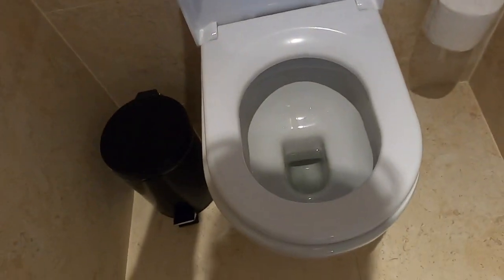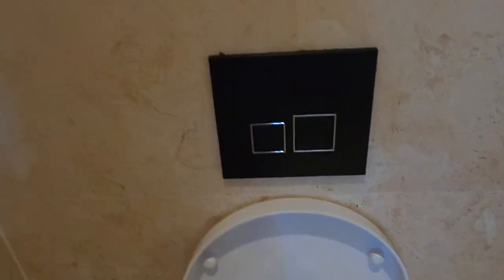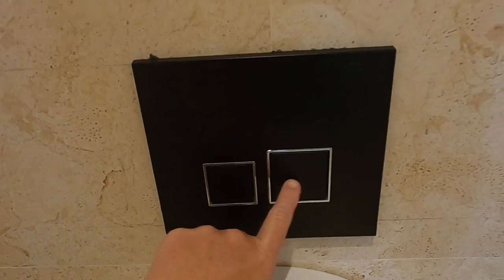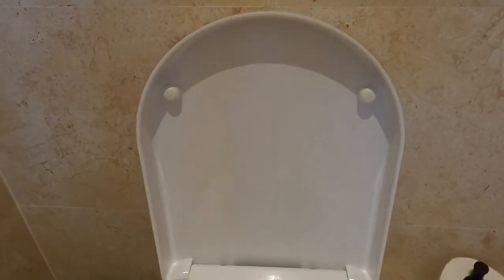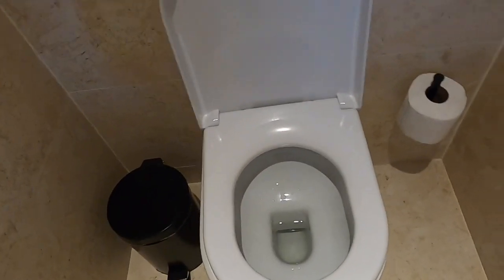Here's the toilet. This button I was like, is this a bidet? But it is not — this is for a light flush and this is for a heavy flush. The water flows both ways, I guess for those heavier moments.